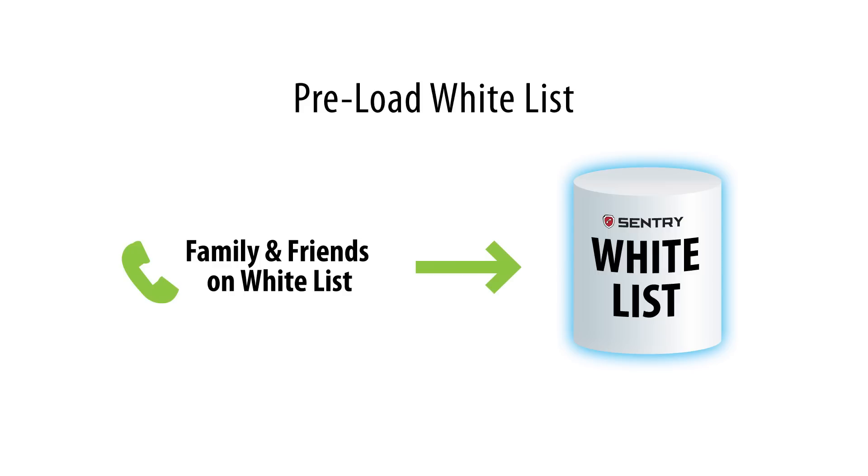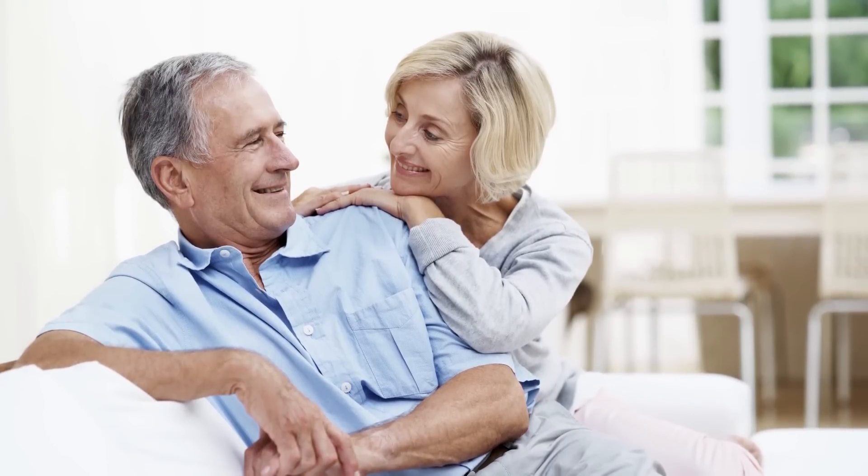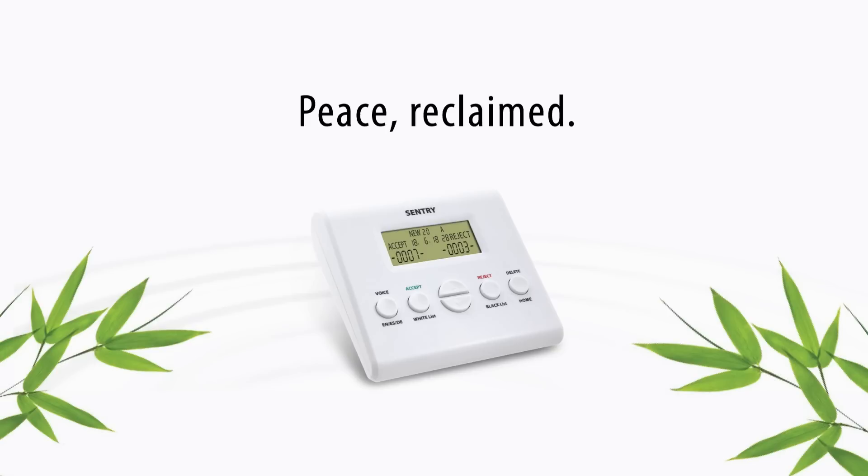Once your white list is loaded into Sentry 2, you just connect it and let it do the rest. You can just sit back and relax. There is no need to reject a spam call because no spam calls can get past Sentry's defense. Period. You almost forget its existence until you realize that those annoying spam calls are no more.